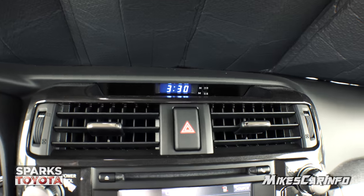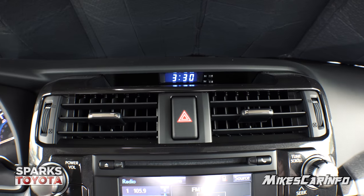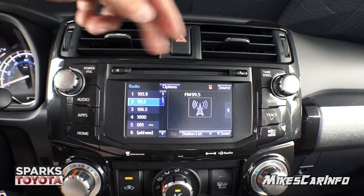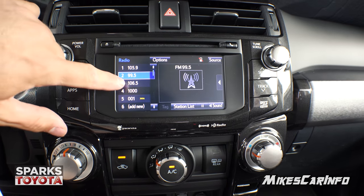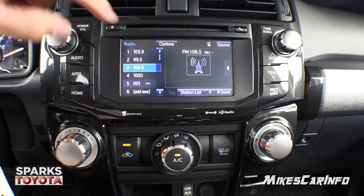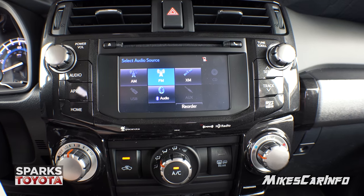I really like the fact that it has a separate digital clock from the screen — easy to adjust with minute and hour buttons. Four-way flashers are right here. It has a traditional volume knob, tuning through stations, and a traditional CD player. It has a touchscreen but also physical buttons on the outside. Audio sources available include AM, FM, satellite radio, CD, USB, Bluetooth audio, and auxiliary input.